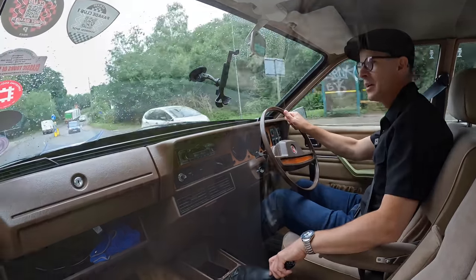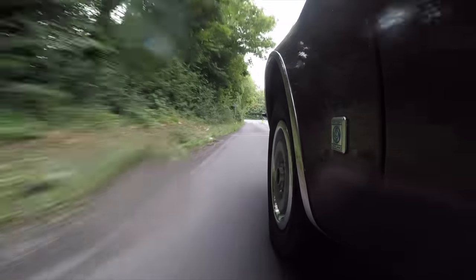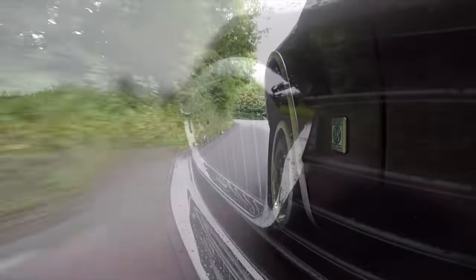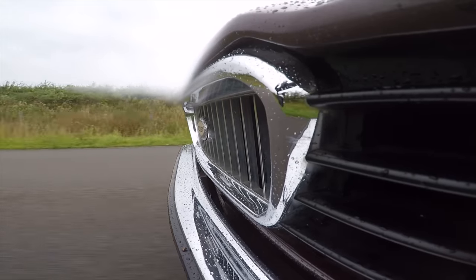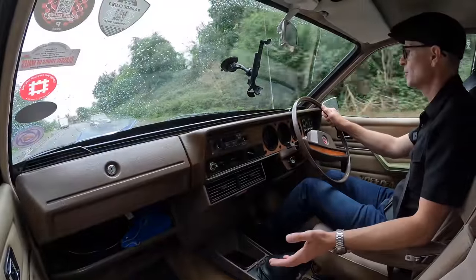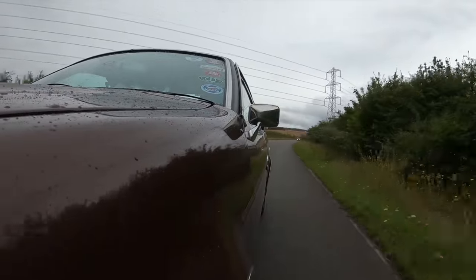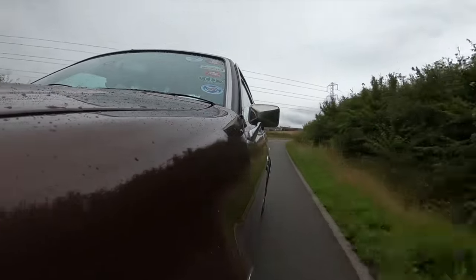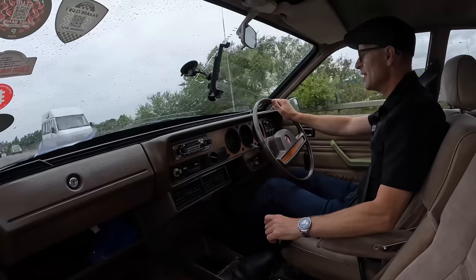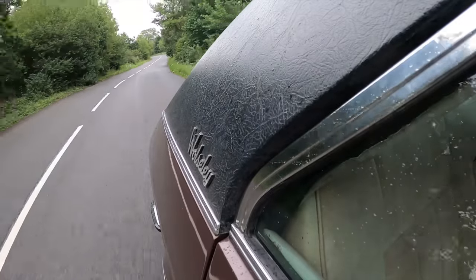Hello and welcome to Furious Driving. Today I am out on the road in one of the shortest-lived Wolseleys ever - in fact, it is the shortest-lived Wolseley ever and the last Wolseley ever. Known sometimes as the 1822, sometimes as the Princess, but more often than not just as the Wedge, this is the glorious swan song for a once illustrious brand.